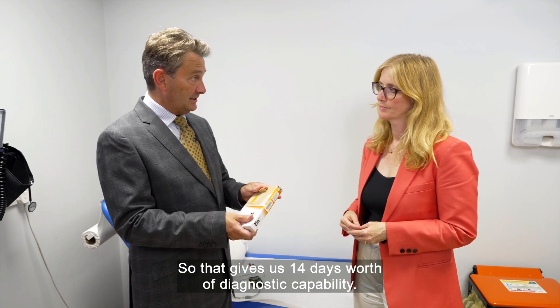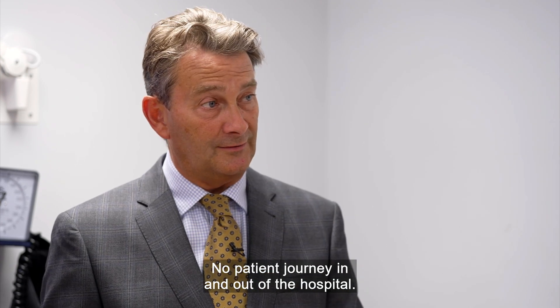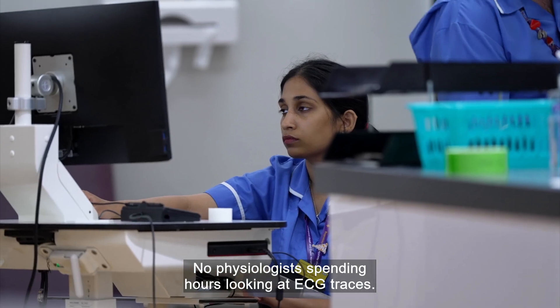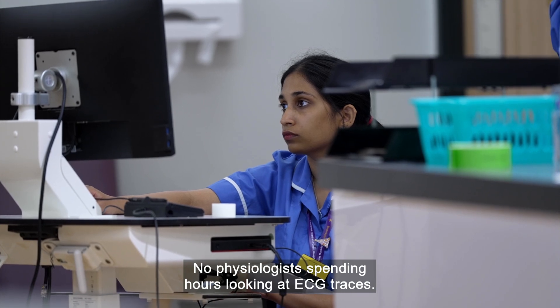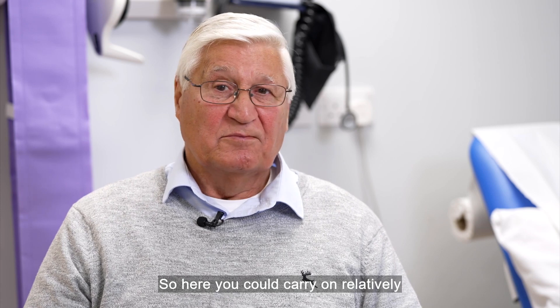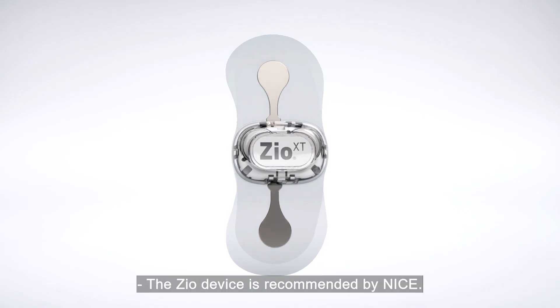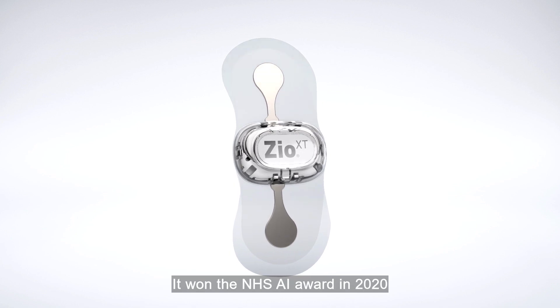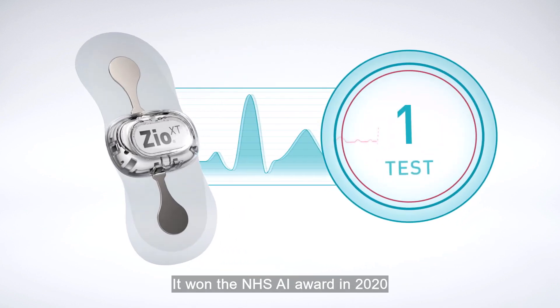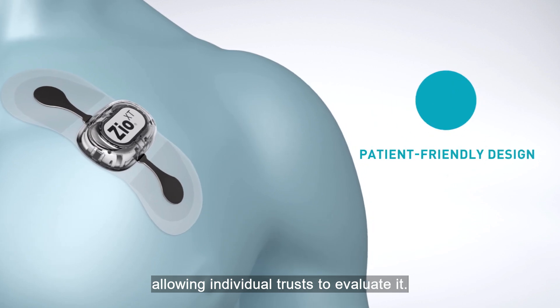So that gives us 14 days' worth of diagnostic capability, no patient journey in and out of the hospital, no physiologist spending hours looking at ECG traces. We obviously didn't have to be in hospital for it, so you could carry on a relatively normal lifestyle. The Zio device is recommended by NICE. It won the NHS AI award in 2020 and received investment from NHS England, allowing individual trusts to evaluate it.